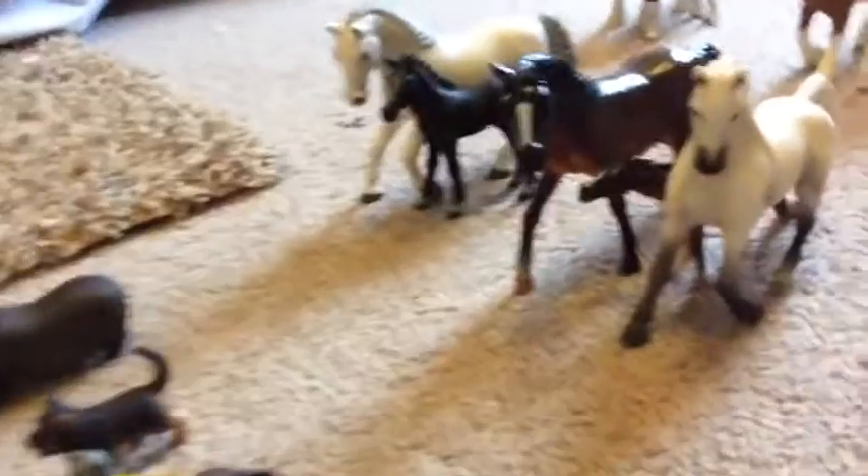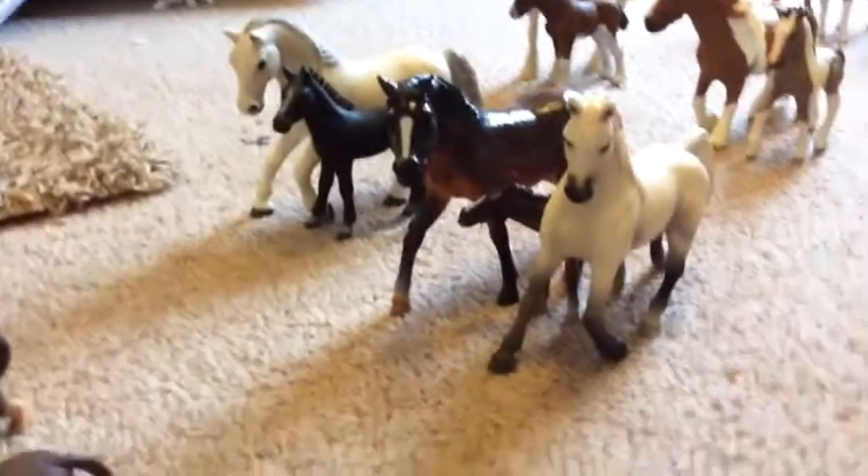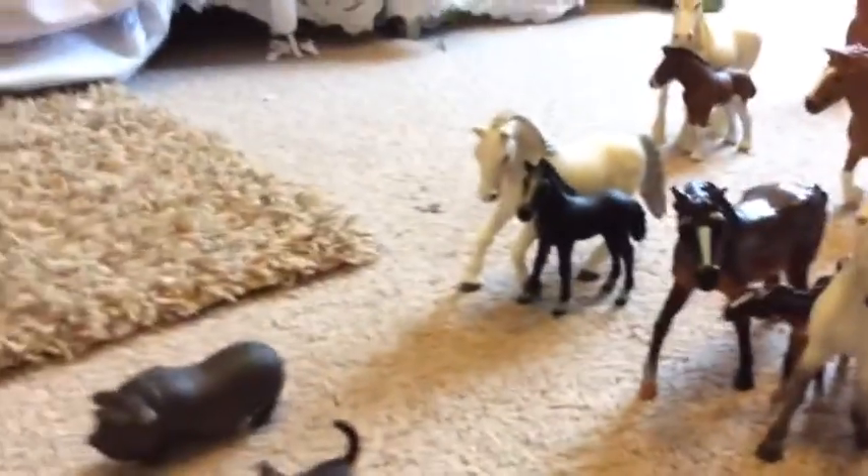Here are my Arabians — again, this one is not Schleich, it's something else — and then here's my Arabian mare and my Lipizzaner mare in foal.